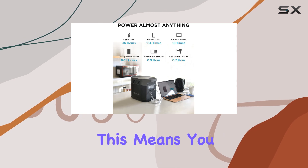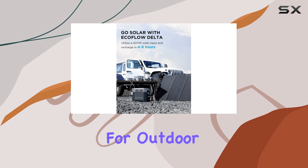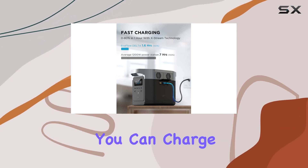One of the most impressive features of the Delta 1300 is its huge 1.2 kilowatt-hour capacity. This means you don't have to compromise on power for the sake of portability. It's perfect for outdoor camping or as a reliable backup during power outages.